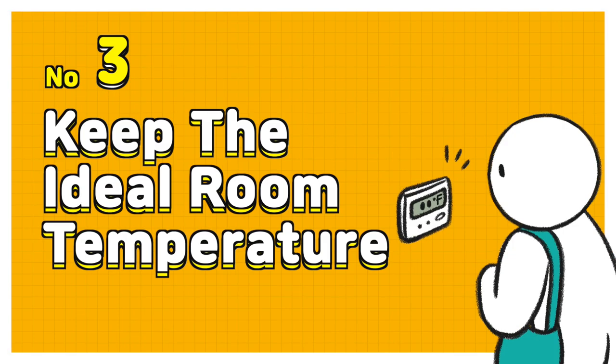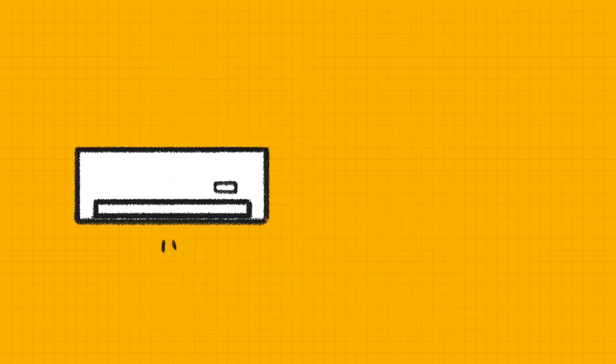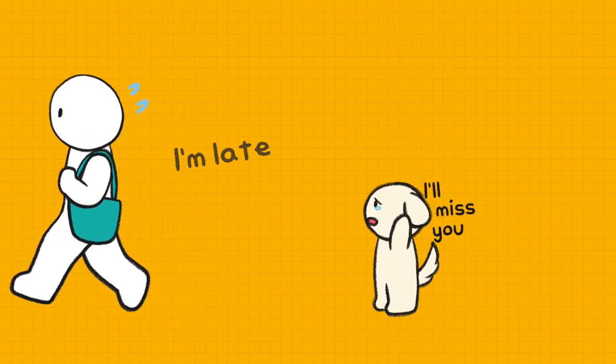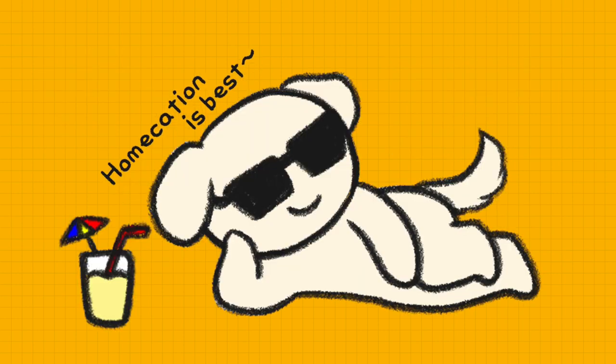Number 3: Keep the ideal room temperature. If you leave your dog at home alone in hot weather, make sure to fill the water bowl and set the AC on fan timer. The ideal room temperature is about 50 to 85 degrees. On a hot day, the room temperature easily rises above 86 degrees without AC.